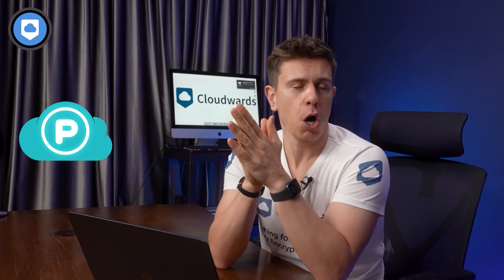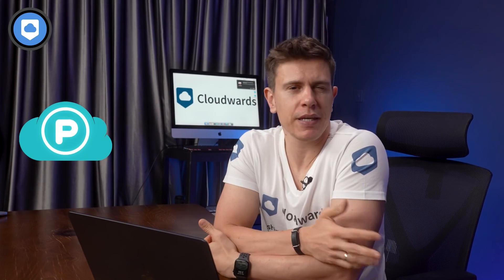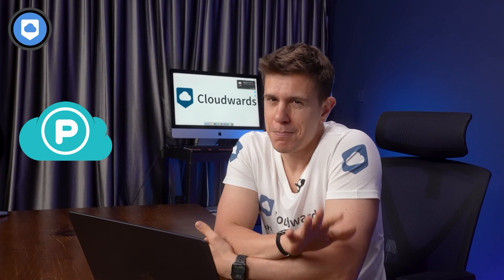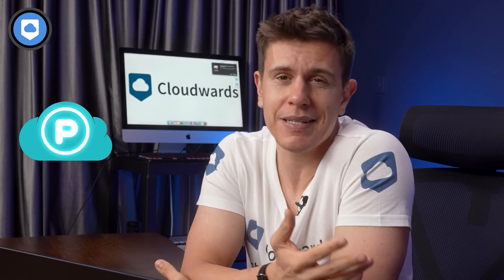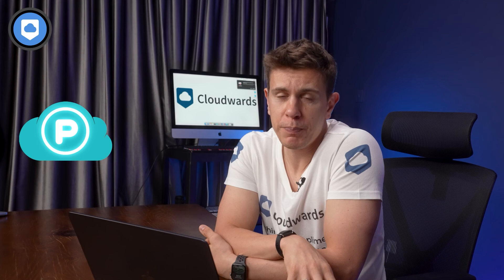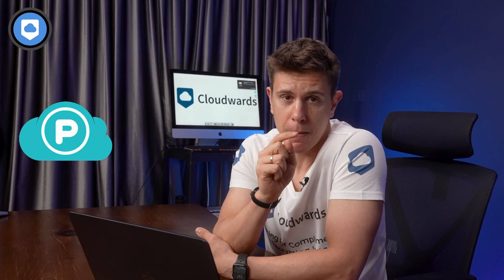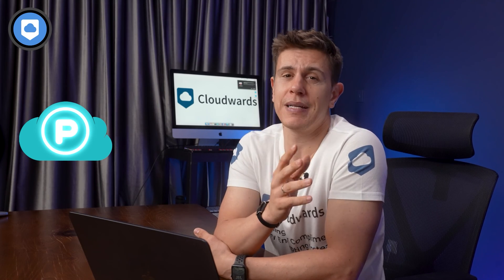I'll leave a link to pCloud in the description box so you can check out the plans at your own leisure. But honestly, overall, when you look at what pCloud offers, I think it's worth every penny. While upfront costs may seem daunting, over the course of a lifetime it's exceptional value. Annual plans are also available, but they max out at 2TB of storage space. I'll also leave a link to our full written pCloud review in the description.